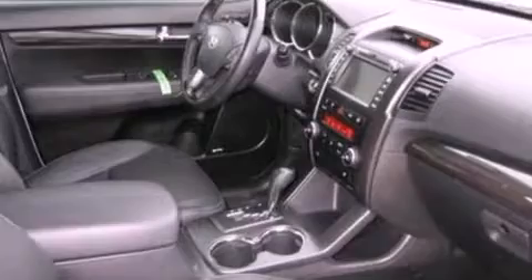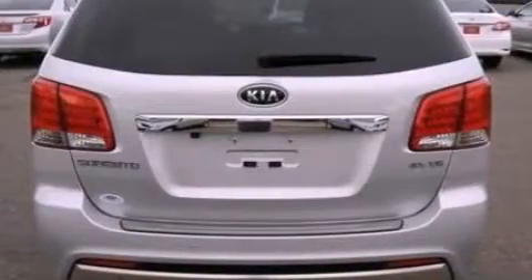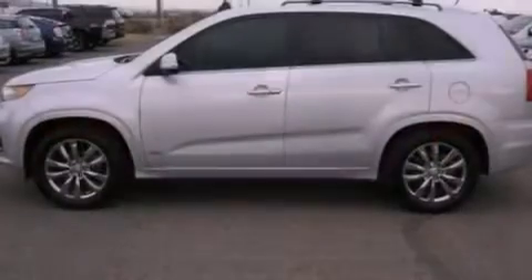Its top features include a multi-link rear suspension, traction control and stability control systems, 100% commercial-free Sirius satellite radio, big 18-inch wheels, roof rails, and a tire pressure monitoring system.